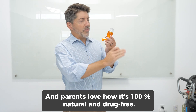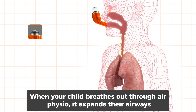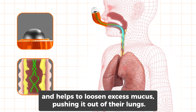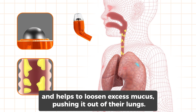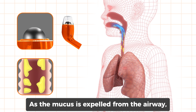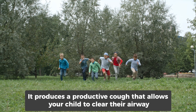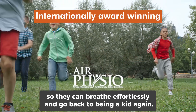Parents love how it's 100% natural and drug-free. When your child breathes out through AirPhysio, it expands their airways and helps to loosen excess mucus, pushing it out of their lungs. As the mucus is expelled from the airway, it produces a productive cough that allows your child to clear their airway so they can breathe effortlessly and go back to being a kid again.